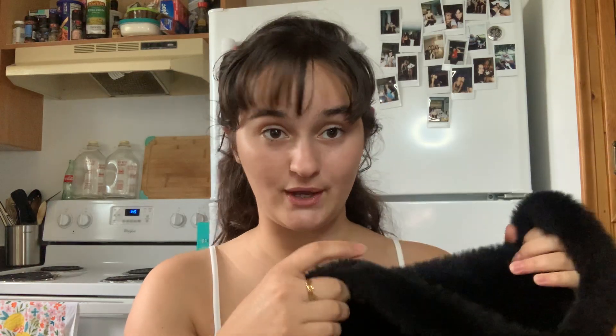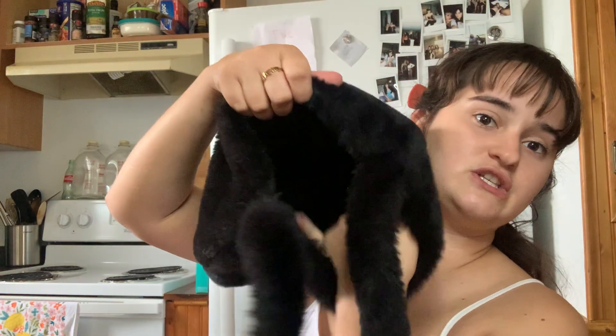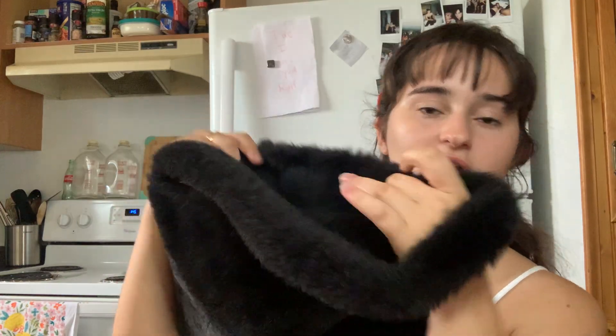Next I got this bag — this is the Brandy Melville bag I bought because the furry bags are so in right now. This bag is super cute. It has only one handle, and when you open it it has a magnetic clip and it's just open concept — no zippers, no nothing. I think I got this for around twenty-five dollars. It was a long time ago, like at the beginning of the year, so I can't remember exactly.